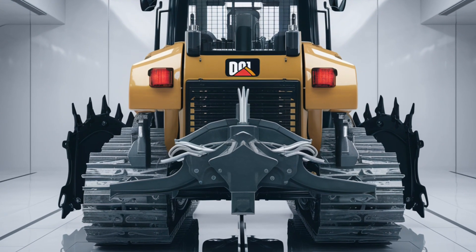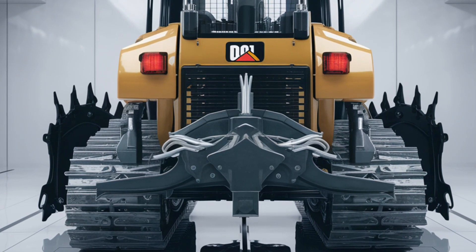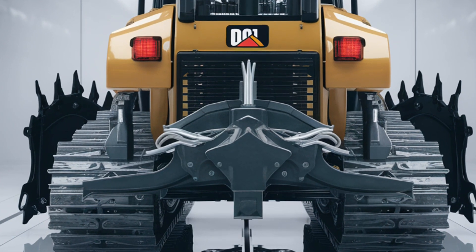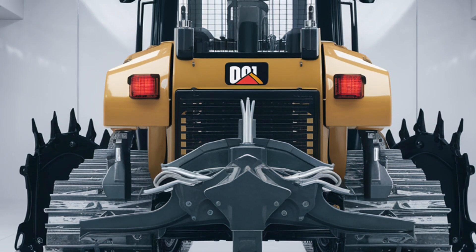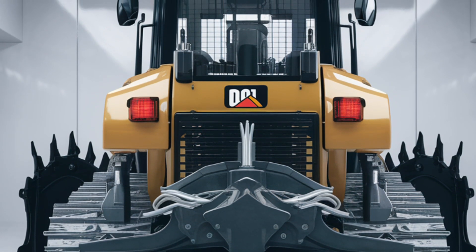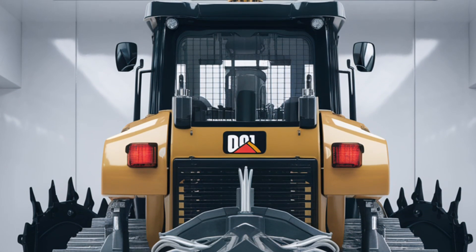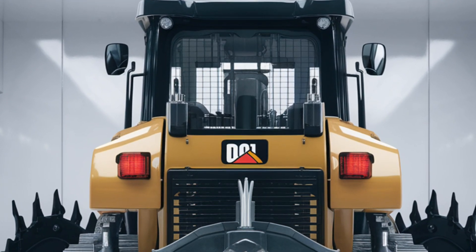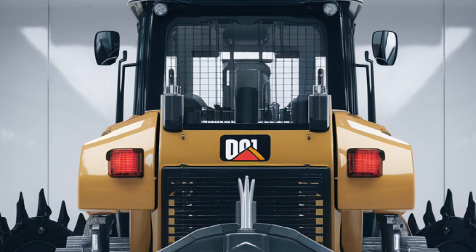The real standout is the technology. The D3's advanced touchscreen display acts as a control hub — from this interface, operators can monitor real-time performance data, adjust settings, and track fuel efficiency. Caterpillar's Smart Grade technology takes it a step further, automating blade adjustments for consistent precision, eliminating guesswork and reducing time spent on rework, making every pass count.